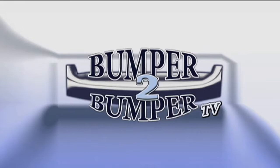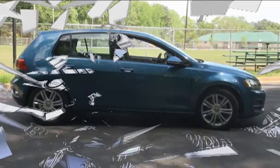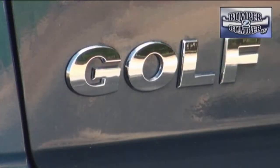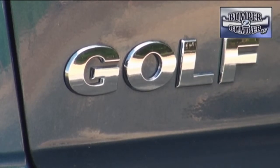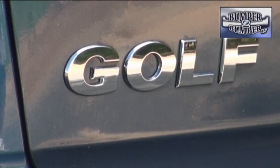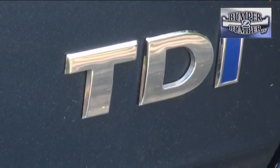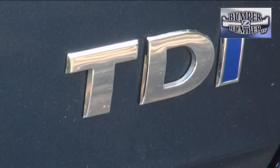This is Bumper to Bumper TV. Other than the rounded lines of the Beetle, this is the profile that is synonymous with the Volkswagen name worldwide. Currently it is used for the Golf platform, which comes in multiple iterations — from basic transportation to high performance to electric, and of course the company's long-proven turbo diesel, or TDI.